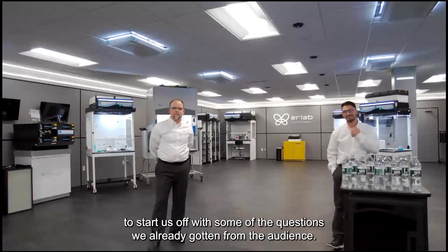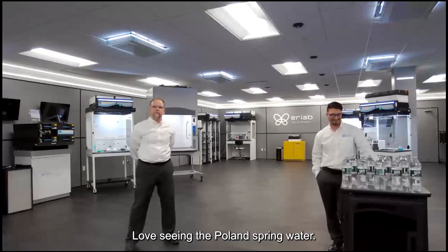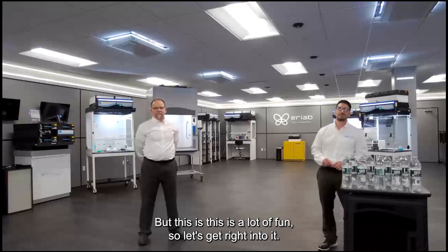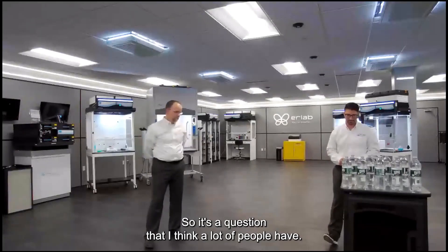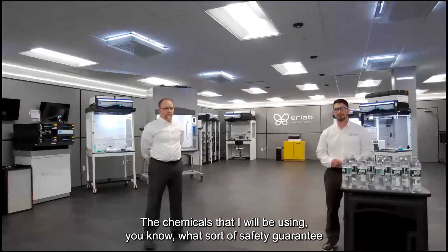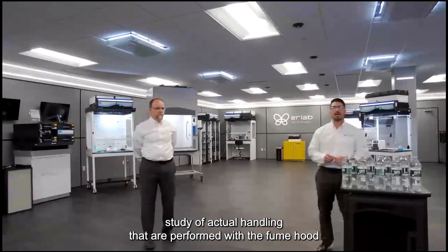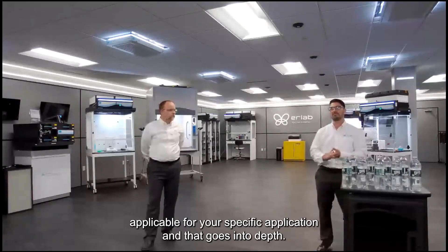Jonathan asked the first question: How can I be sure that a ductless hood can really handle my application and the chemicals I'll be using? What sort of safety guarantees do I have? Jesse responded: First and foremost, we have to run a complete feasibility study of actual handlings performed within that fume hood — to determine, A, is ductless filtration applicable for your specific application? That's called our E-Valley Quest process. We have to understand the chemicals used, the type of handling, the frequency, and the quantity, to understand the overall evaporation modes of those chemicals.